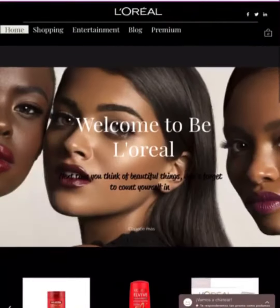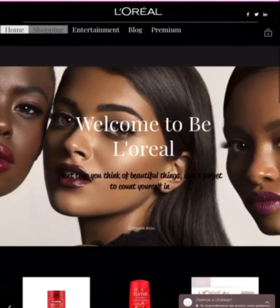Here you can find the online store, expert entertainment, blog, and the premium section that is full of surprises.